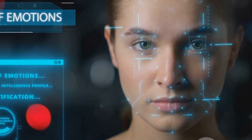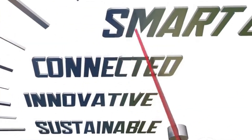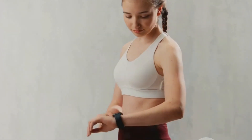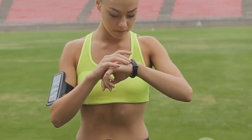But these smart clothes aren't just collecting data — they're also communicating it in real time to other devices like your smartphone or smartwatch. This is done through wireless technologies such as Bluetooth or Wi-Fi. So for instance, if you're out for a run, your smart clothing can send data about your heart rate and pace directly to your smartphone.